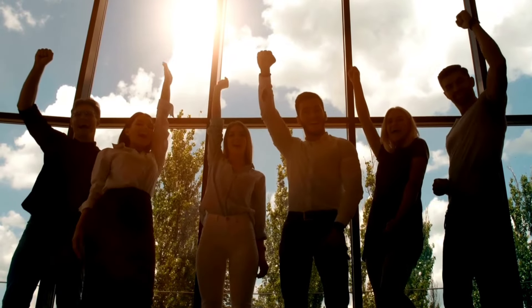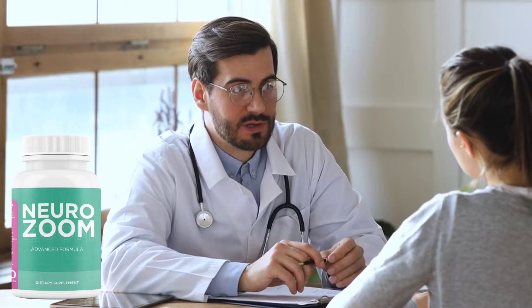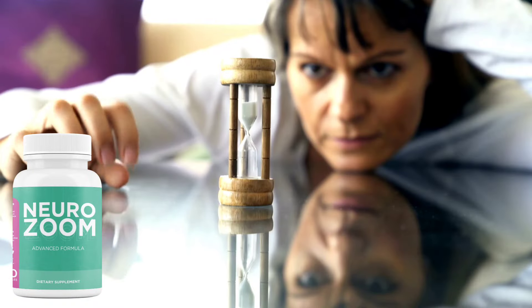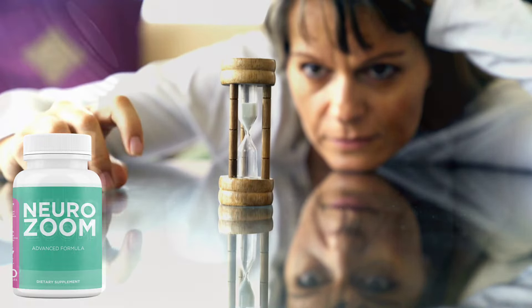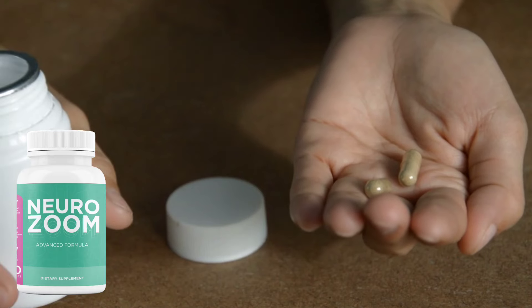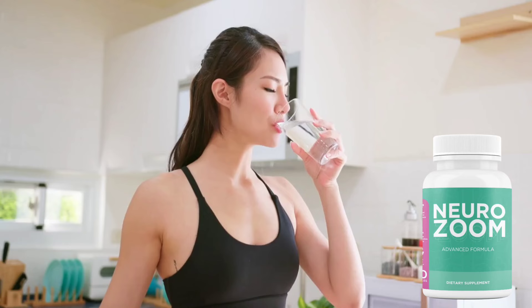More than 20,000 people have already seen great results with NeuroZoom, but it doesn't work miracles, and if it promises you that, you can be sure they're fooling you. NeuroZoom is a treatment, and for it to have the expected effect you need to use it correctly and at the right time. NeuroZoom takes an average of 3 to 6 months to produce optimum results, but many people have reported a difference in the first few weeks. NeuroZoom should be used by taking 2 capsules a day, and it is necessary to use it every day. So if you want to see results yourself, take the treatment correctly.